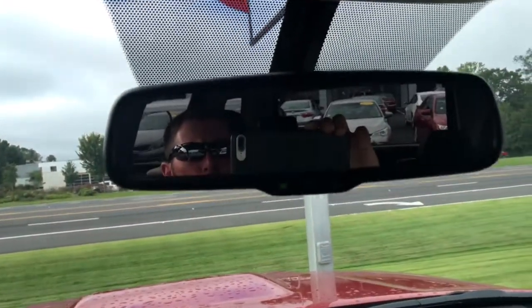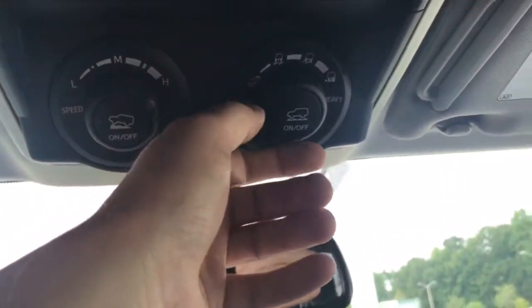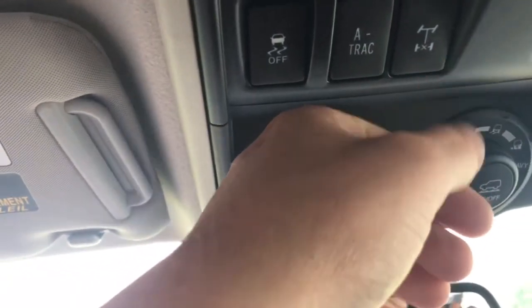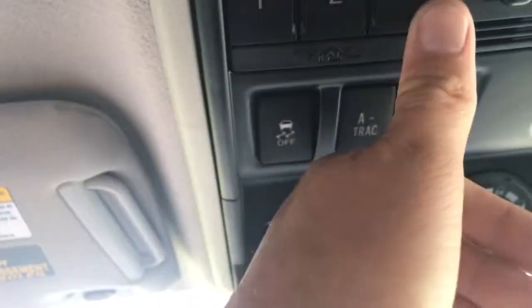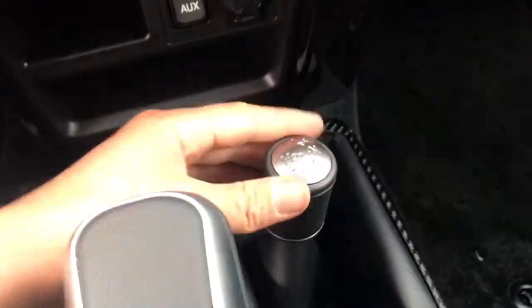You have an electrochromatic mirror. Here's where it gets really good — you have your crawl control with different speeds, hi/lo, your multi-terrain select, your rear differential lock, and garage door openers. These are the features that will help you on an off-road expedition. Plus your four-wheel drive control right here — you can't go home without that.